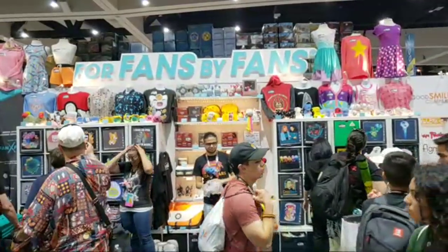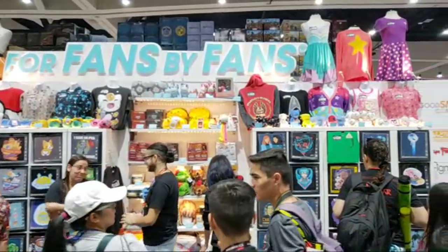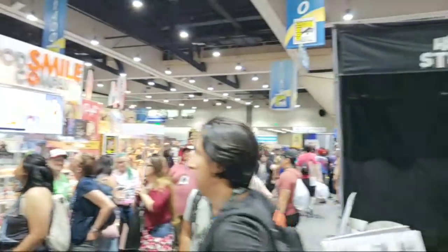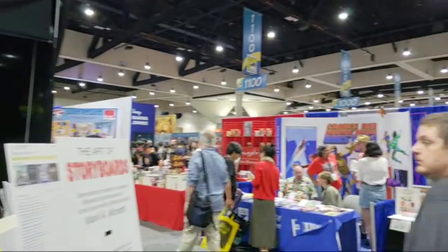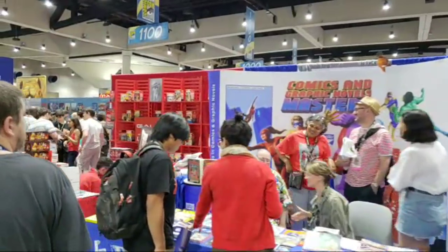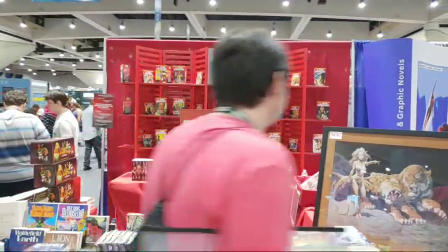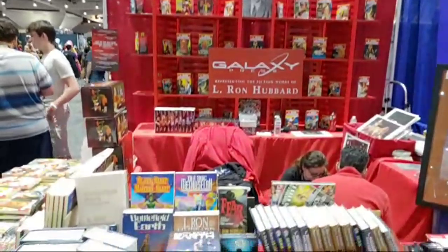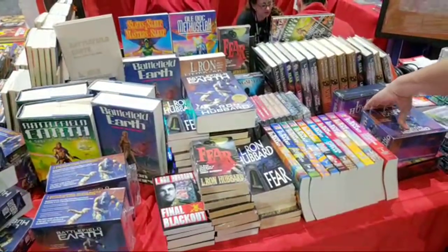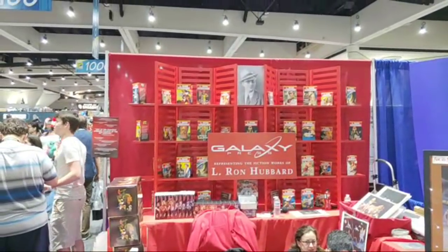This is We Love Fine — for fans, by fans. They have a lot of cool fan-related merchandise, pairing up with the Good Smile Company. Galaxy Press, representing the fiction works of L. Ron Hubbard, which includes books like Battlefield Earth. There's Mr. Hubbard's picture right up there.